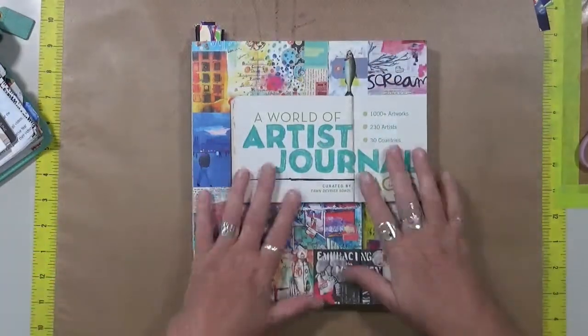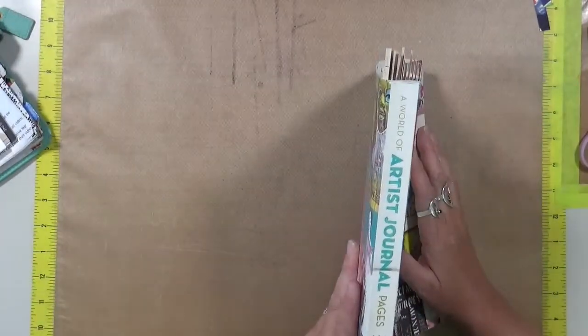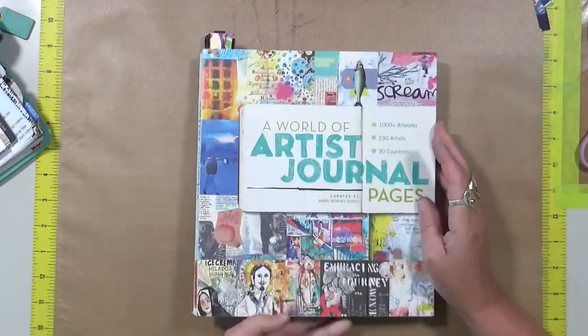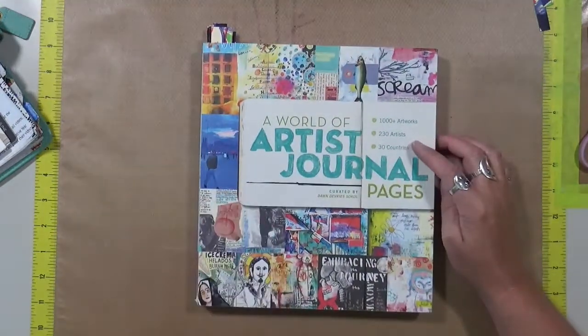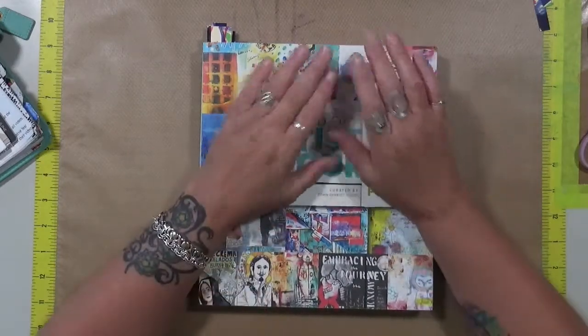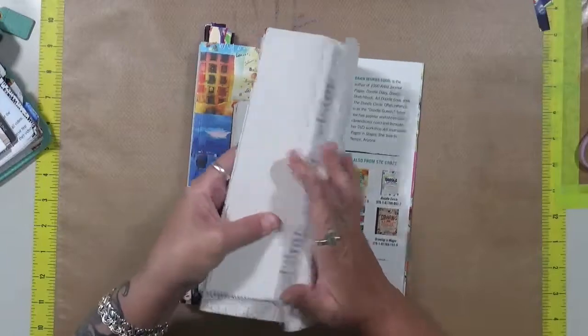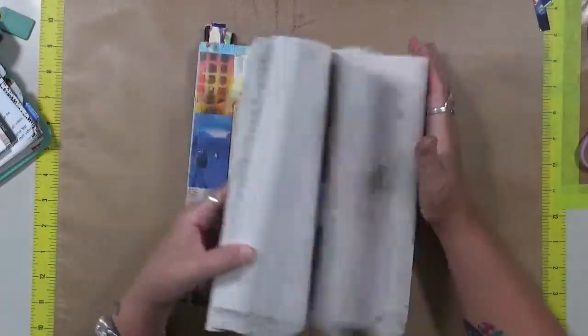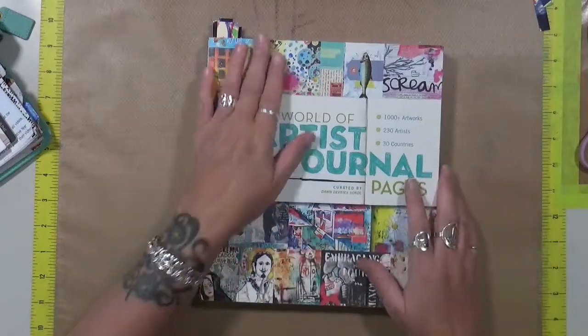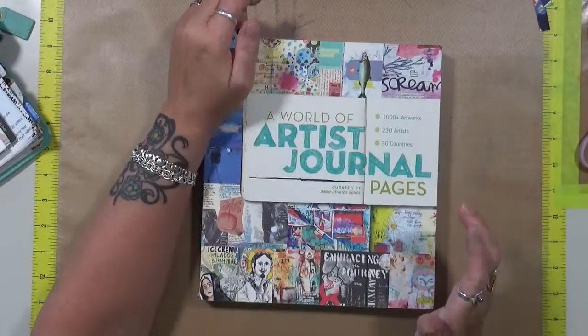So this is a book I've had for quite a long time. It's called A World of Artists Journal Pages, and it's got 1,000 plus artworks, 230 artists in 30 different countries. I love this book because I pull it out for inspiration quite a bit. What I wanted to do is talk to you about the style that I am just absolutely in love with and someday I'm going to achieve.